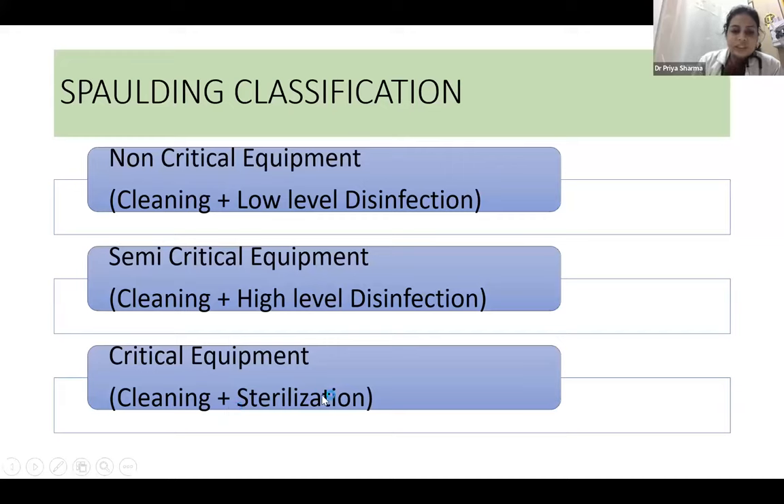Sterilization is the complete elimination of all forms of microbial life, including fungal spores and bacteria, usually done by autoclaving. Disinfection is divided into high level, intermediate level, and low level. High-level disinfection uses glutaraldehyde and orthophthalaldehyde (OPA). Intermediate-level uses ethyl alcohol, and low-level uses various ammonium compounds.